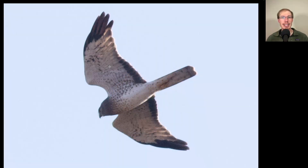Here's a raptor with a distinctive shape — a long tail and long thin pointed wings. This is a northern harrier and this is the very distinctive adult male plumage: white overall with dark trailing edges to the secondaries and dark wingtips. This is also known as a gray ghost — adult male northern harrier.